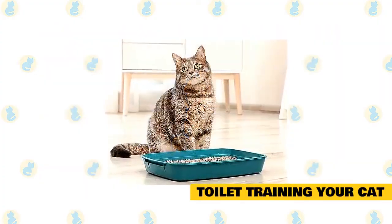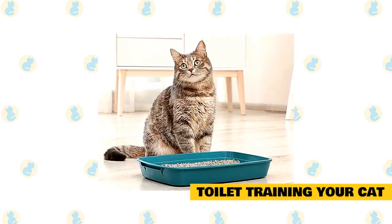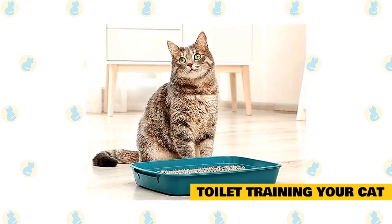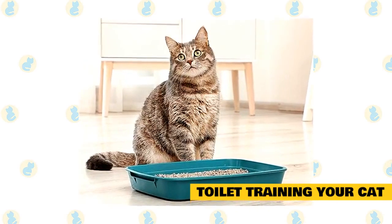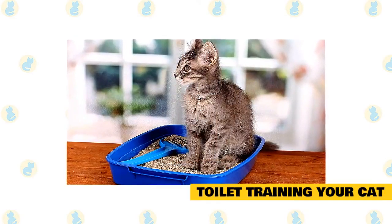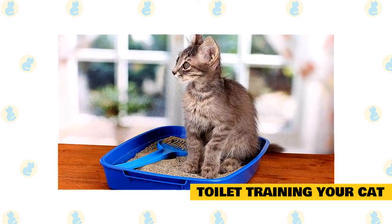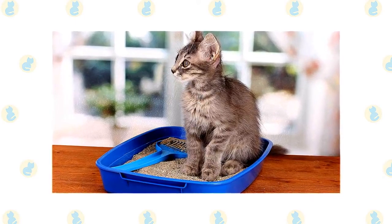Litter box training your cat is one of the simplest things in the world. Though it is a learned habit, it is one most kittens pick up from their mother and they require only a gentle reminder of where their litter box is before they will use it. Gently setting them in the pan and lightly scraping their feet in the dirt tells them that the litter pan is where you want them to do their business. If a cat frequently urinates or poops outside the litter box, there may be other underlying issues. Urinary tract infections or constipation can cause litter box aversion as the cat begins to associate the box with pain. Some cats simply don't like the litter.